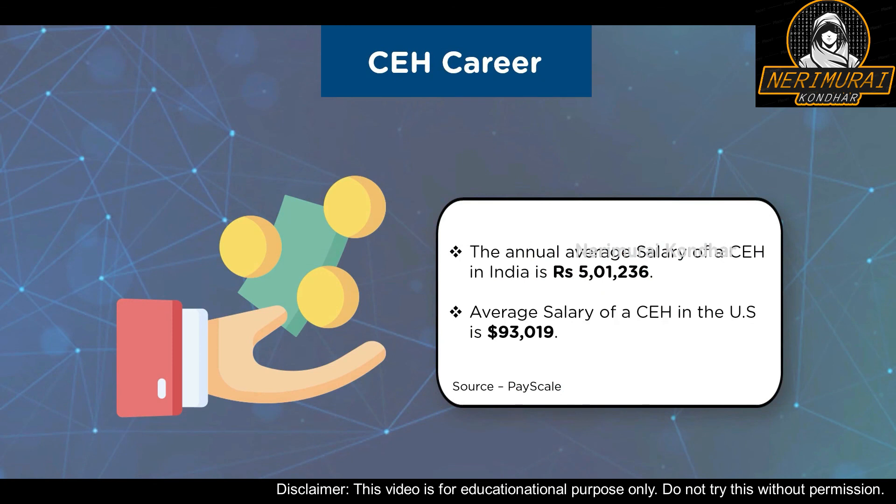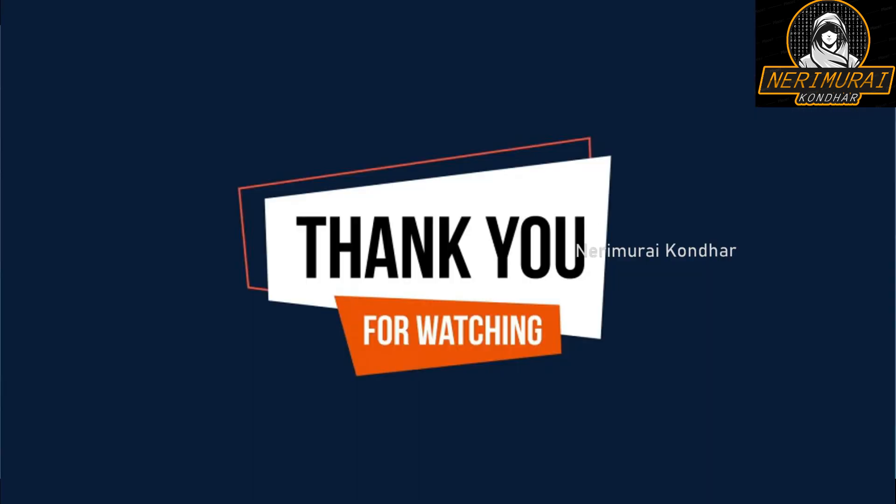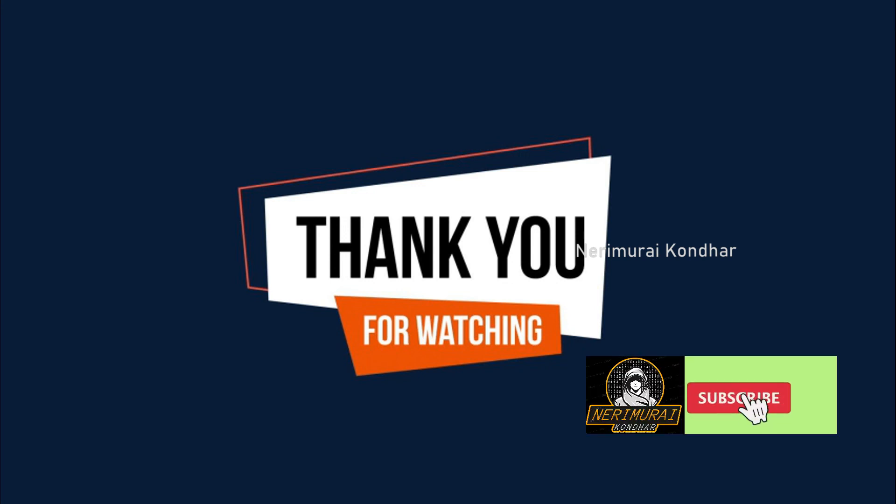Now that you've had a look at CEH version 11 certification and its career prospects, what are you waiting for? Get certified with SimplyLearn and earn that CEH certification. And with that, we have come to the end of this video on CEH version 11 certification. I hope it was informative and interesting.